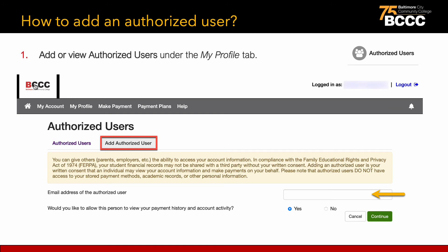In compliance with the Family Educational Rights and Privacy Act of 1974, also known as FERPA, your student financial records may not be shared with a third party without your written consent. Adding an authorized user is your written consent that an individual may view your account information and make payments on your behalf. Please note that authorized users do not have access to your stored payment methods, academic records, or other personal information.